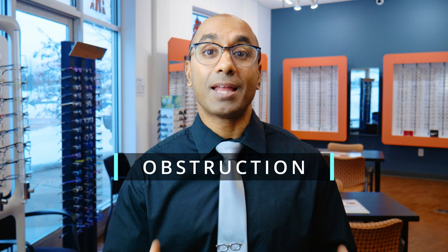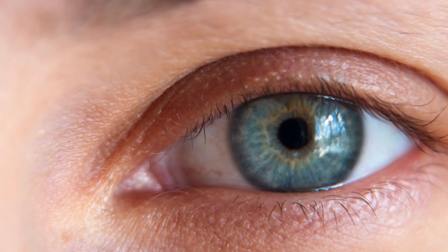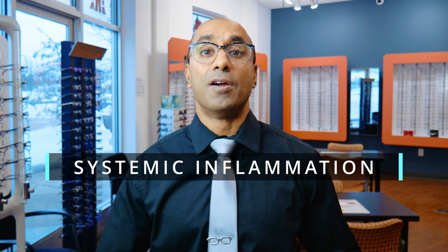Number two is obstruction. The glands have to secrete oil to keep your tear film healthy and functioning at its maximum potential. When they get obstructed, they don't produce that oil and your tear film is not protecting your eyes. The other two are inflammation: internally there's localized inflammation in your lids, and also systemic inflammation from your gut and the rest of your body can actually affect your eye.